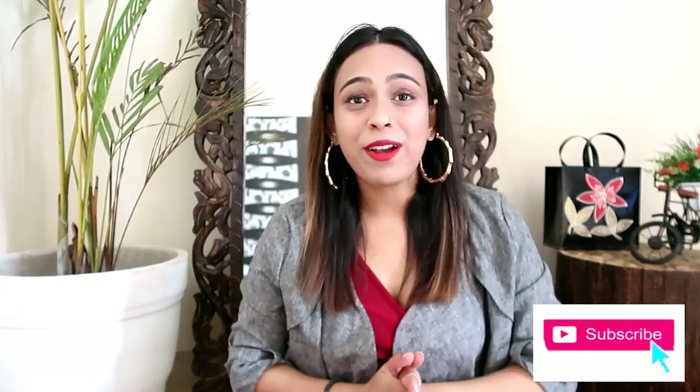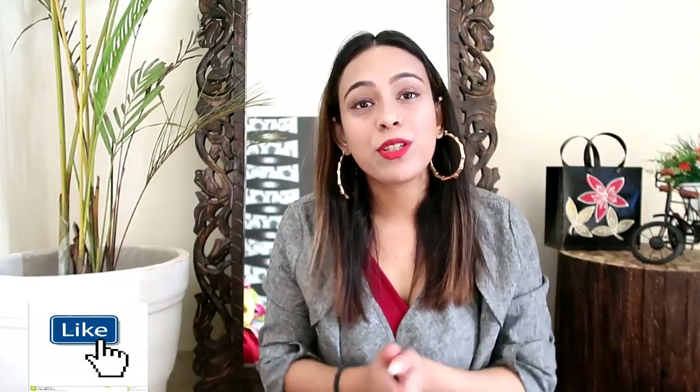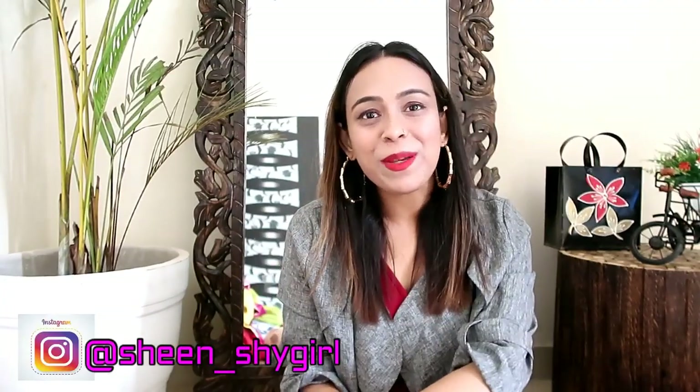That's it for today's video guys. I hope you enjoyed this video. You can tell me in the comments if you liked the suit, the sari, the shirt — what you liked. Please subscribe to my channel and like the video if you liked it. See you in my next video, bye bye.